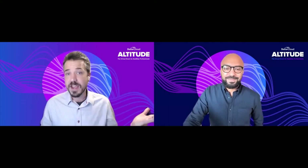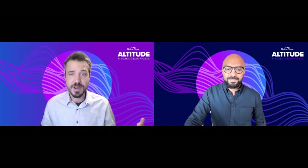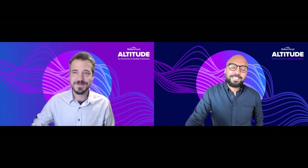Prior to Gainsight, I was the director of technology for a small independent school in Brooklyn, New York, where I did my best to throw everything up into the cloud. That's awesome, Brandon. So let's get started.